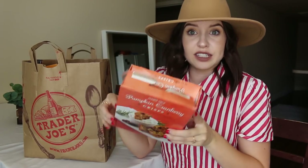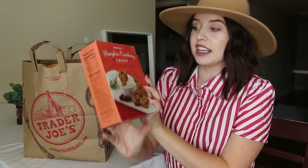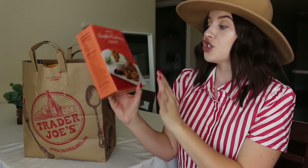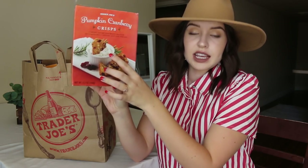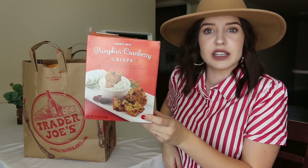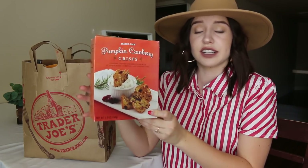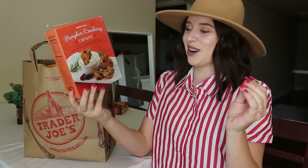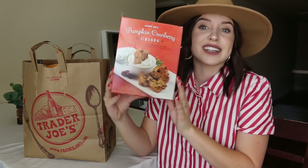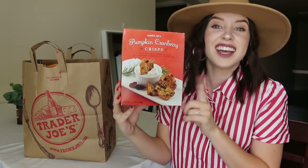These we already dove into because I was starving one day after work — these are the pumpkin cranberry crisps. They're so good. We ate them with goat cheese and it is like the perfect sweet and salty treat. I don't like these on their own, to be honest. I normally wouldn't eat something this sweet on its own — I like my salt. So it was really, really good with the cheese. I definitely recommend these for a cute holiday party or Friendsgiving or whatever you're doing around the holidays.